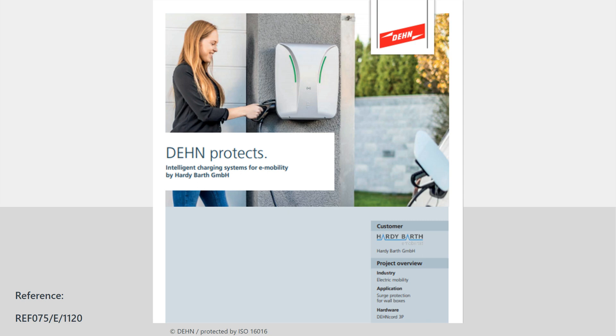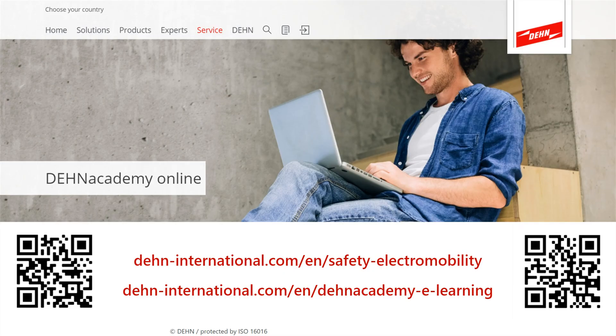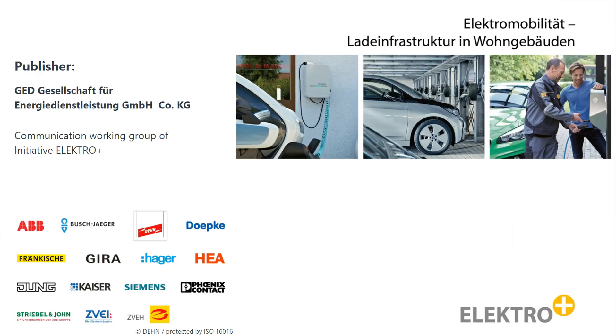Please contact us — we will be happy to support you in advising your customers. You can find out even more about electric mobility, the normative requirements and product solutions on the DEAN homepage. Under the category Service – DEAN Academy, you will find more online content such as web-based trainings and online seminars. Just visit us at DEAN.de. Everything you need to know about the charging infrastructure in residential buildings can be found at DEAN and in Germany in the ElectroPlus brochure.